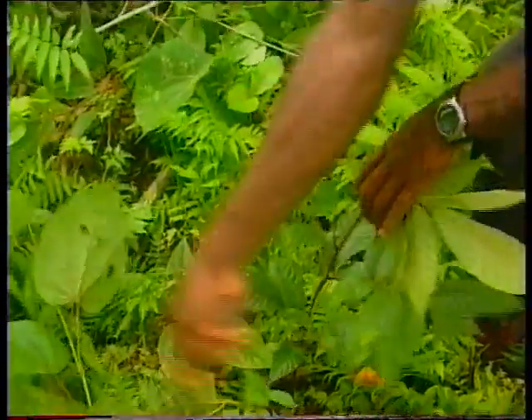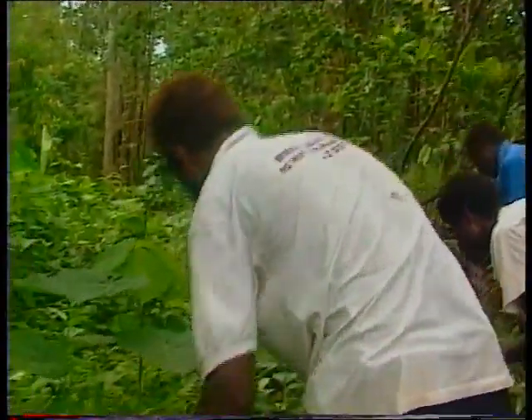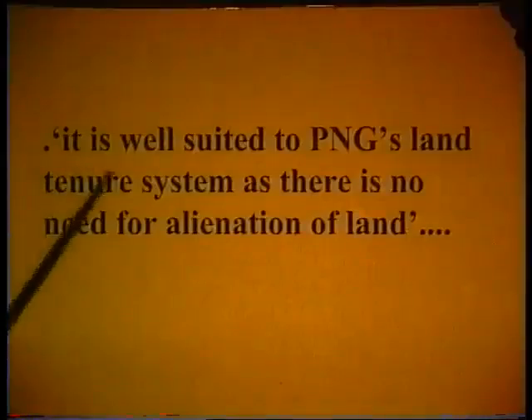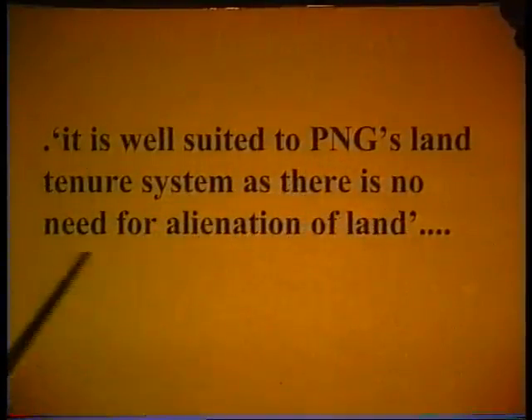Reforestation naturally can only be used within a year or so after logging, but is the least costly method. Yet this method can vastly increase both the number of commercial logs and the average value if the forest is logged again. By agreeing to reforest naturally, the customary landowners commit themselves and their land to long-term forest management. And it is well suited to PNG's land tenure system as there is no need for alienation of land.